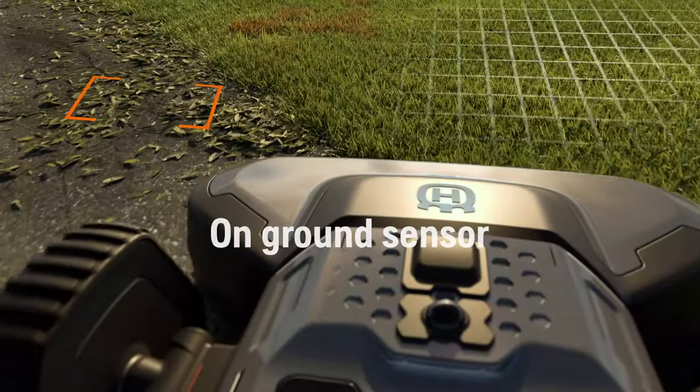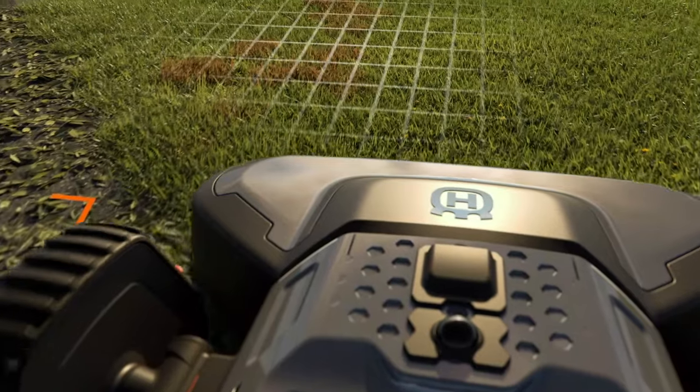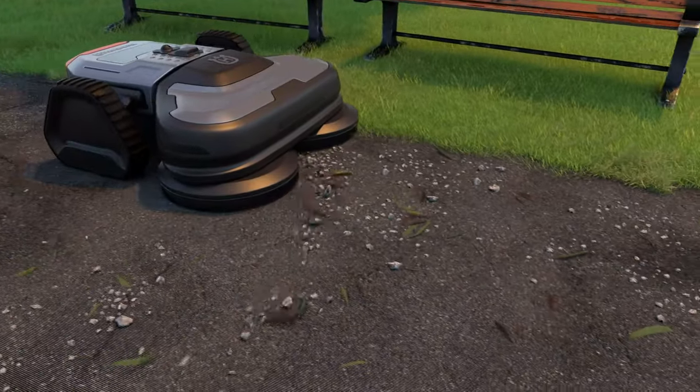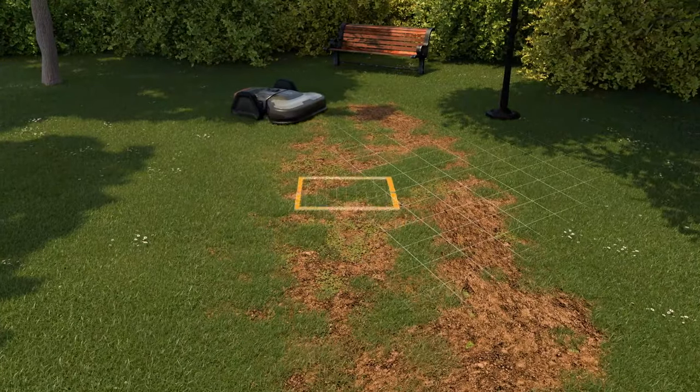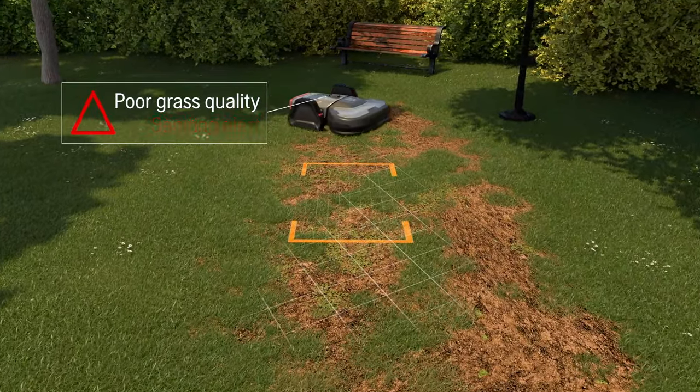The ground sensor sees leaves, branches and gravel on paths. Its data can activate other Strix units to do various tasks, like cleaning or call for reseeding and fertilizing.